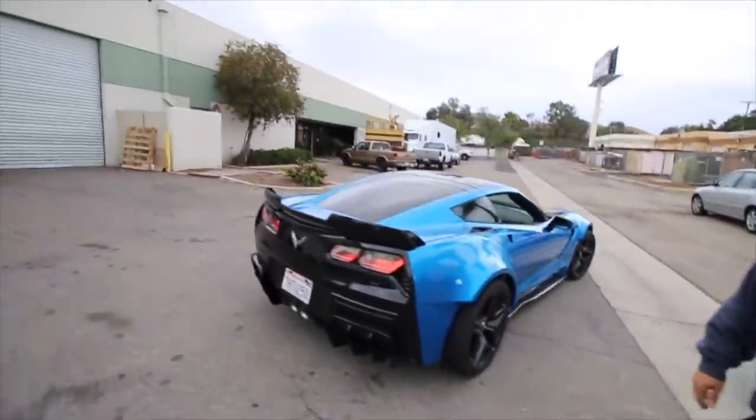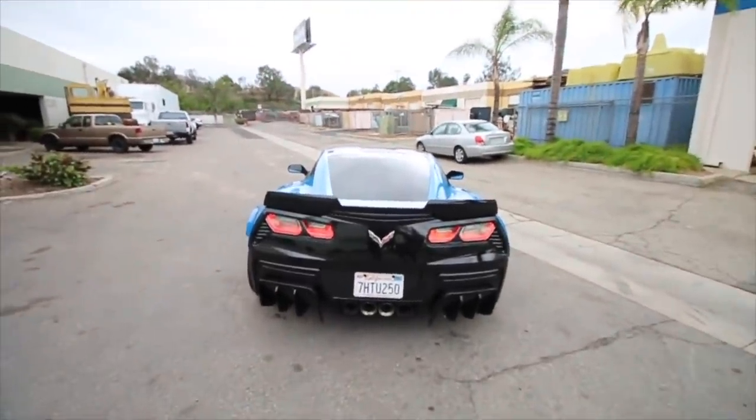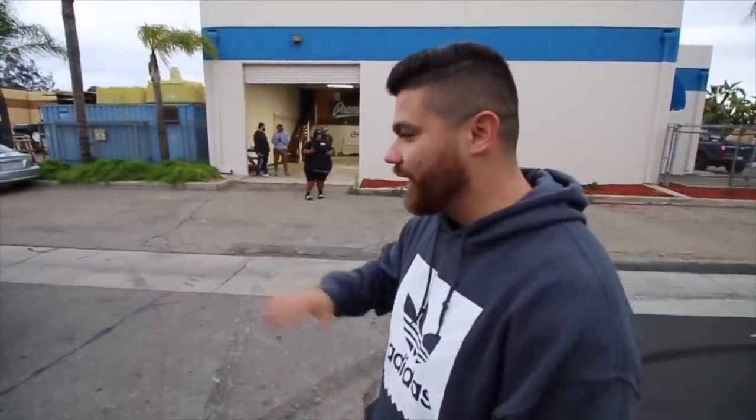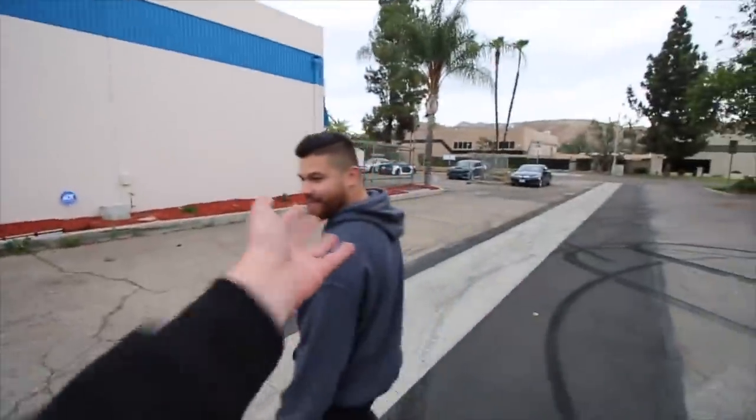It's a masterpiece. This rear end is so mean — clear taillights, the new wing. I love it, good call, bro. The wing, the diffuser, the taillights — everything just sets it off. When I think of Corvette, this is exactly what I imagined, and these guys made it come true.